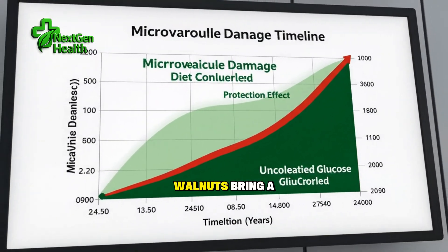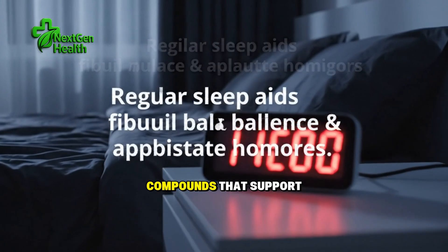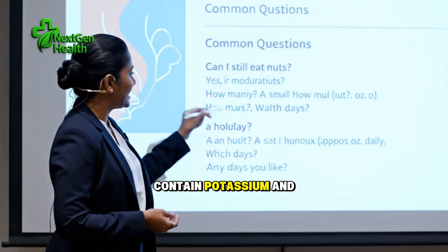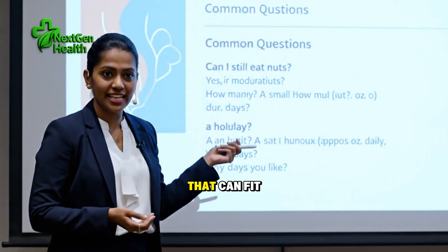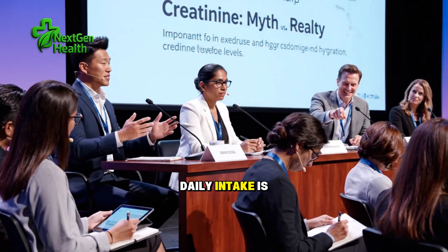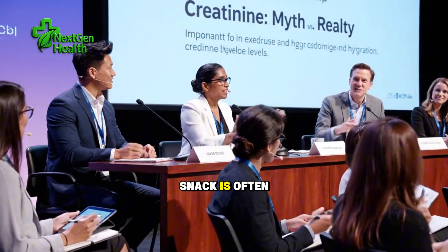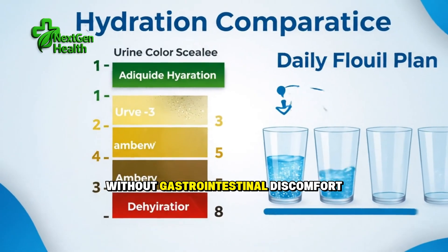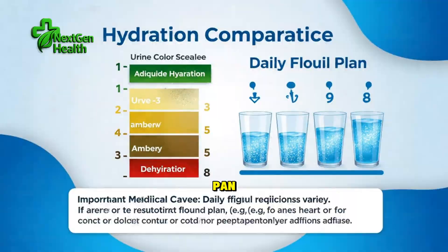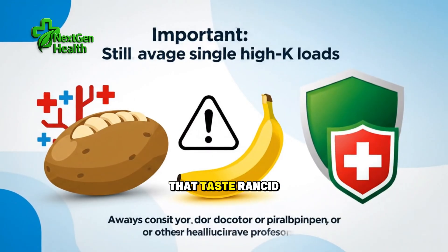Third is walnuts. Walnuts bring omega-3s, polyphenols, and vitamin E compounds that support vascular health and a calmer inflammatory profile. While they still contain potassium and phosphorus, their levels are in a range that can fit many individualized renal patterns at modest portions, especially when total daily intake is balanced. Practically, four to five walnut halves after breakfast or with a snack is often enough to capture benefits without gastrointestinal discomfort. If you dislike their slight bitterness, a quick toast in a dry pan or a brief soak followed by drying can soften the flavor. Always discard nuts that taste rancid or look moldy.